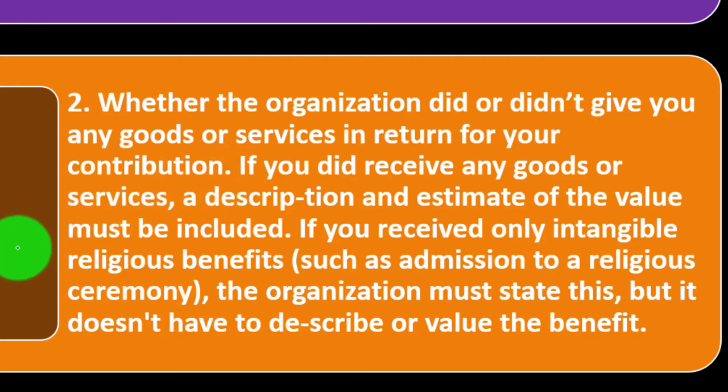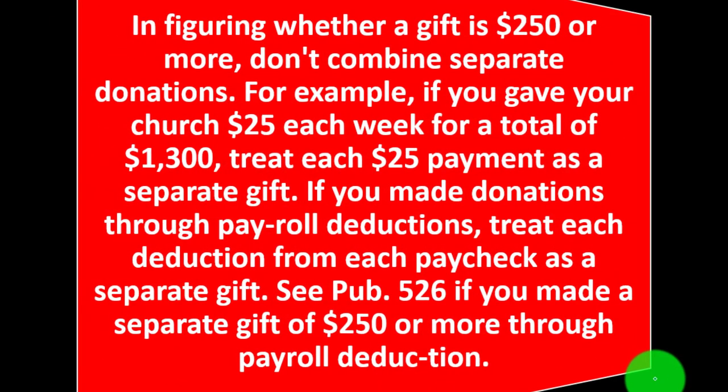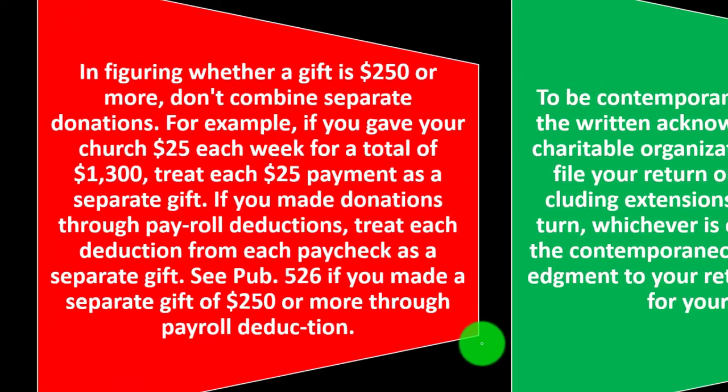If you received only intangible religious benefits, such as admission to a religious ceremony, the organization must state this but doesn't have to describe or value the benefit. In figuring whether a gift is $250 or more, you don't combine separate donations. For example, if you gave your church $25 each week for a total of $1,300, treat each $25 payment as a separate gift. If you made donations through payroll deductions, treat each deduction from each paycheck as a separate gift. See Publication 526 if you made a separate gift of $250 or more through payroll deductions.